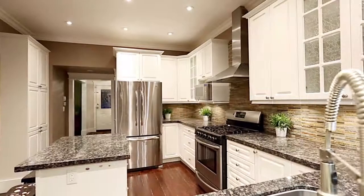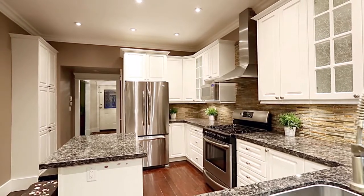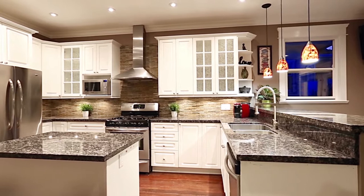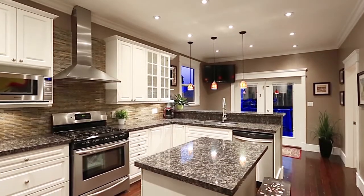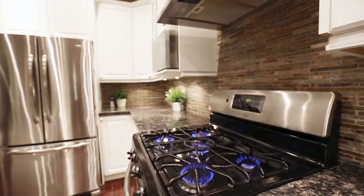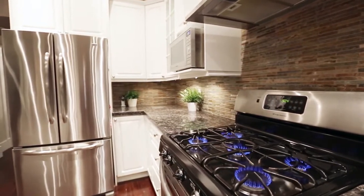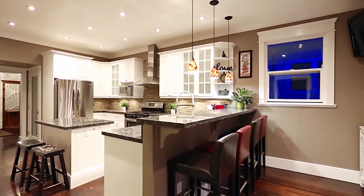A glass door from the dining room takes you into your updated kitchen featuring granite countertops, undermount sinks, a central island with bar seating, stainless steel appliances including a five-burner gas range, and breakfast bar seating at the peninsula counter.